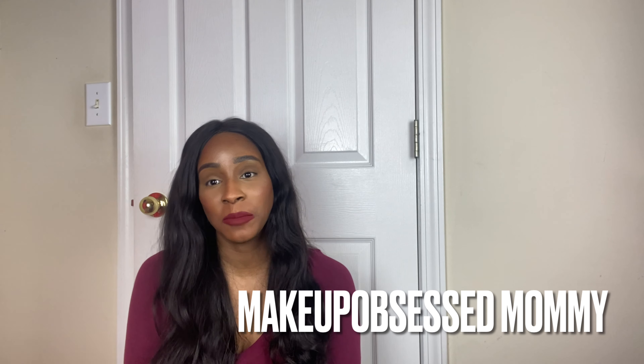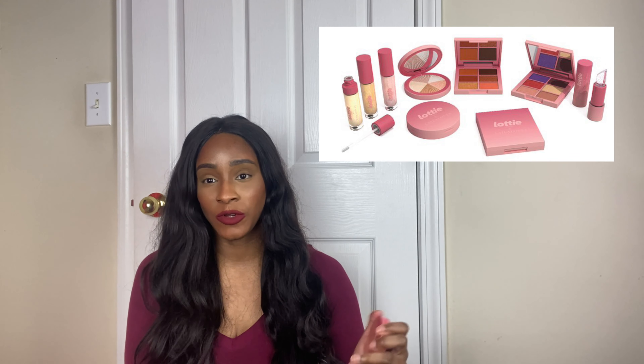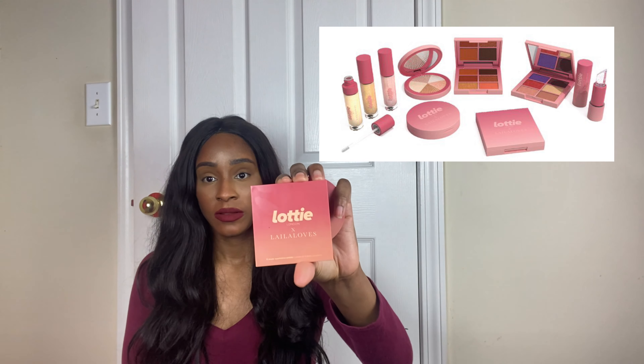Hi everybody, welcome back to my channel. My name is Nicole and I am Makeup Obsessed Mommy. I got the Lottie London times Layla Love collection — I think it's a newer collection — I got it off Ulta.com.